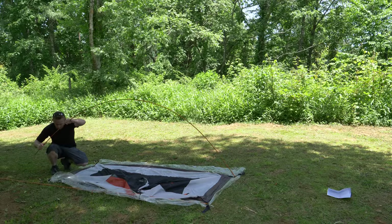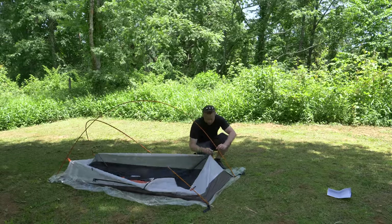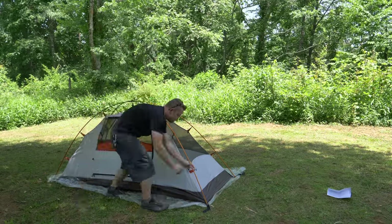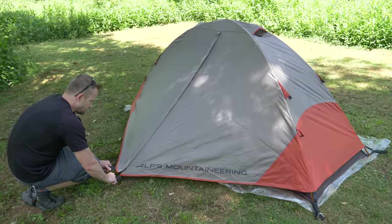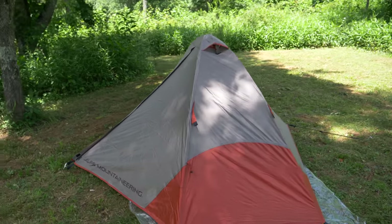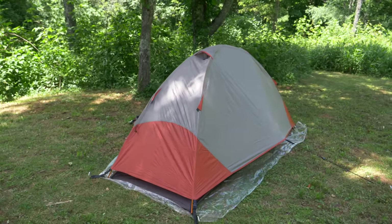This tent is available in two colors: the clay rust you see here and a brand new blue-green version. At the time of filming on Amazon, the blue-green version is $115 and the clay and rust color is $55. I personally paid $79. There are numerous sizes — one, two, three, and four person. This tent is of a freestanding design, but in truth it is not a freestanding tent — we'll come back to that.